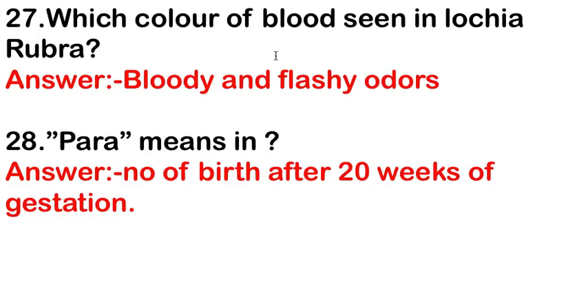The color of blood seen in lochia rubra — the answer is bloody with a fleshy odor. Para in gestation means the number of births after 20 weeks of gestation.